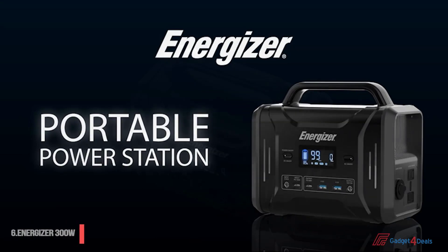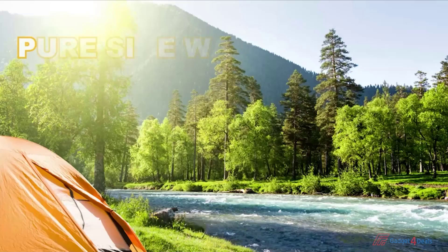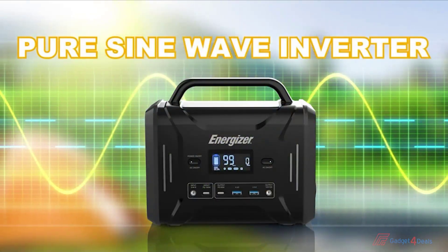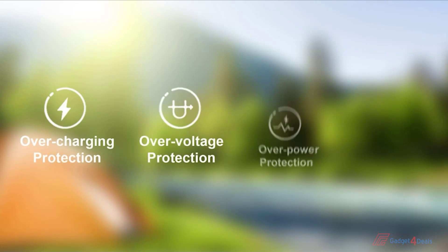The Energizer portable power station is designed for indoor, outdoor, and emergency power supply. The pure sine wave inverter works faster, quieter, and more stable. The battery management system protects you from over current, over voltage, and over temperature.